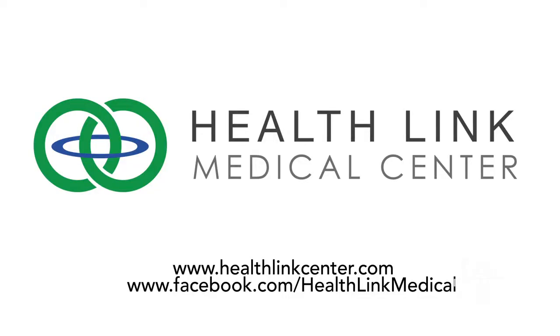HealthLink connects quality care with smarter solutions for what your body needs, so reach out to their team when you want a better way to heal from pain.